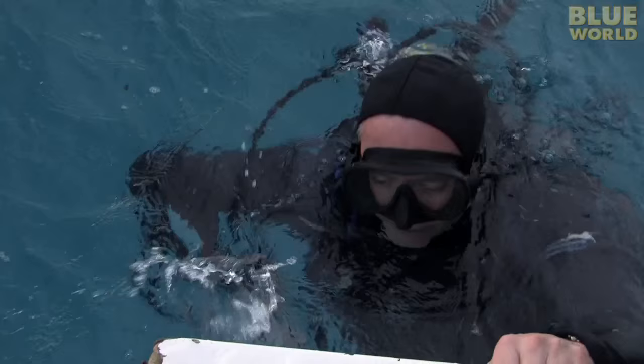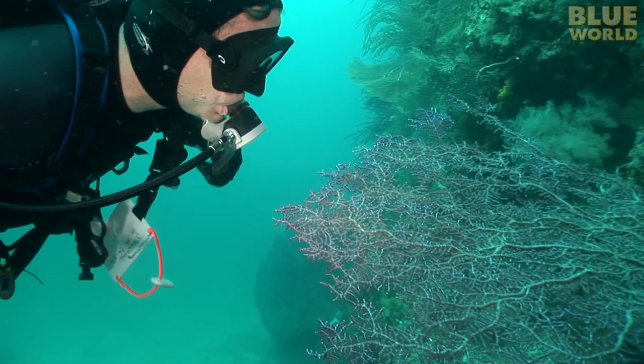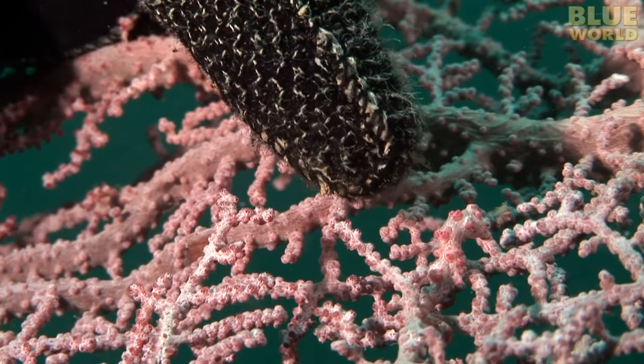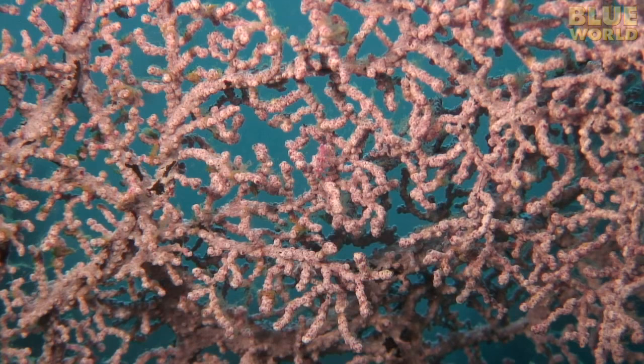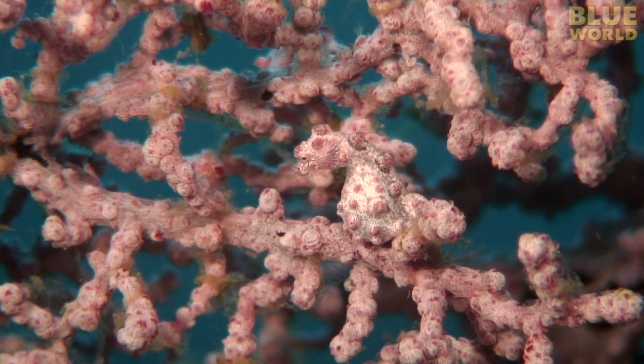Although sometimes camouflage is about blending into the bottom, other times a creature evolves to mimic another creature. This is called mimicry. On an Indonesian reef, I find a beautiful pink sea fan. At first glance, you would never suspect that it has tiny inhabitants. But closer inspection reveals a seahorse no larger than my fingernail — it's a pygmy seahorse. The color and knobby bumps on the pygmy seahorse's skin perfectly mimic the appearance of the sea fan where it lives — a classic example of mimicry.